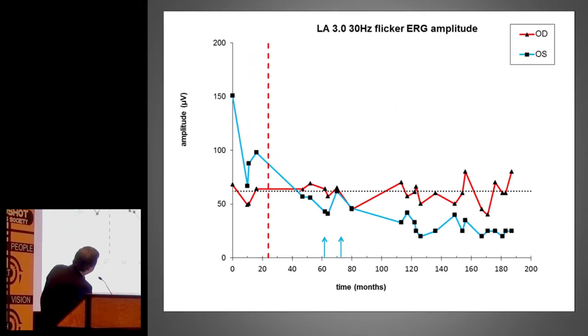And finally, the amplitude — the size of the wave. Again, the right eye which had the implant behaved much better than the fellow eye that didn't. This shows very well in a real patient case that the implant protected the eye that received it in terms of retinal function, while the other eye was still suffering problems and losing function over time.